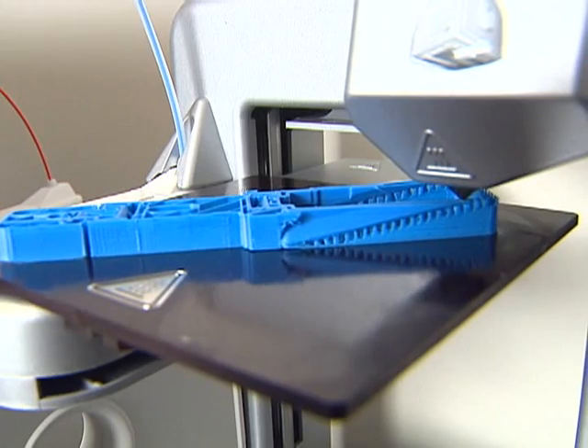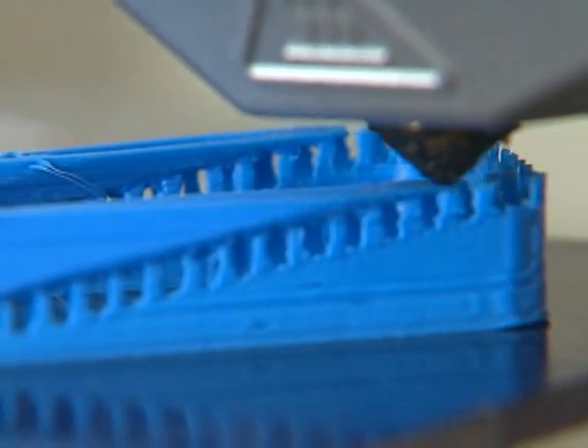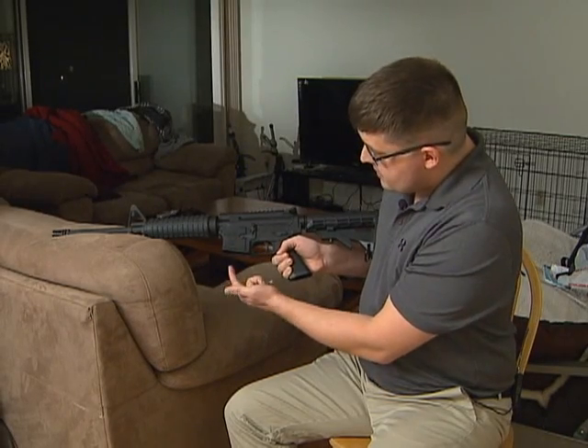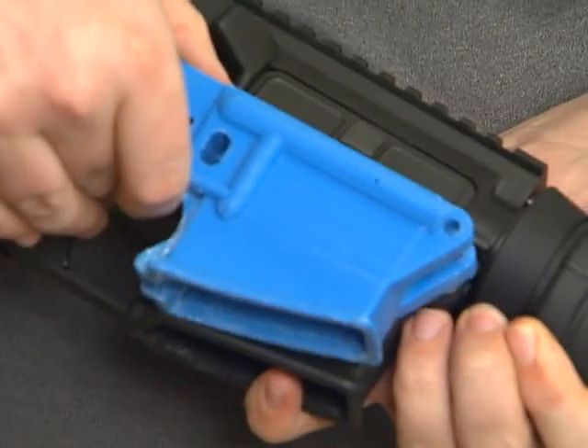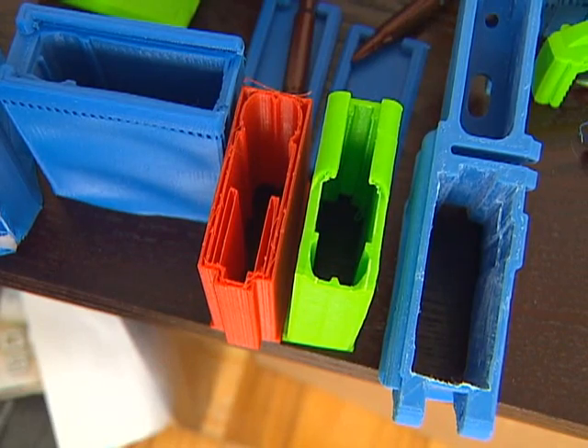This is a $1,300 3D printer. It prints in hard plastic, and he's using it to make gun parts. This I'm going to take to the range soon and give it a test. The magazine, which of course goes in here — that works. This part counts as the firearm and the rest counts as accessories. If you've made the lower receiver, you can purchase the rest separately and build the firearm at home.